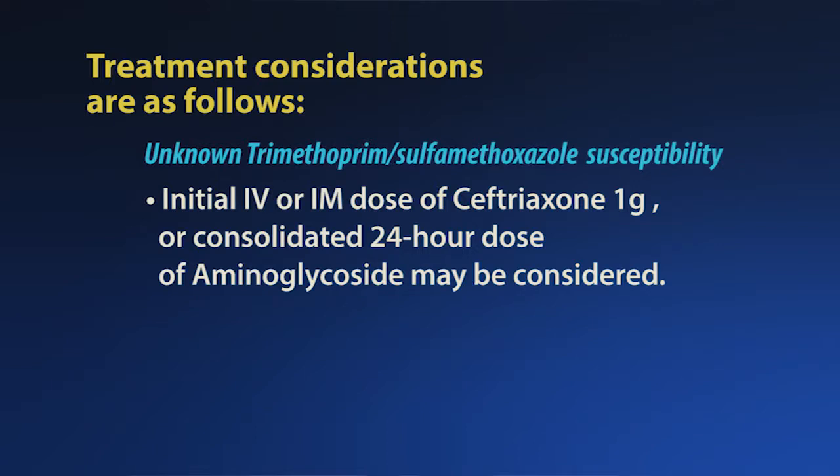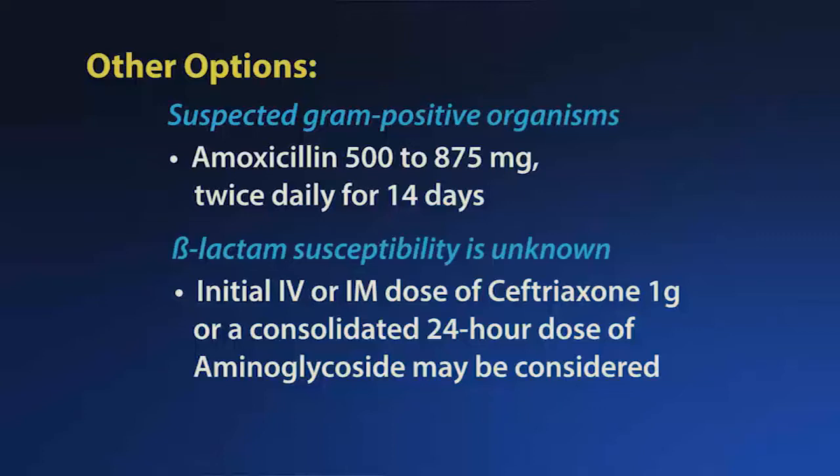If trimethoprim-sulfamethoxazole susceptibility is unknown, then an initial IV or IM dose of ceftriaxone 1 gram, or a consolidated 24-hour dose of an aminoglycoside, may be considered. Another option may be amoxicillin 500–875 mg twice daily for 14 days, particularly for suspected gram-positive organisms, or where beta-lactam susceptibility is unknown. An initial IV or IM dose of ceftriaxone 1 gram or a consolidated 24-hour dose of aminoglycoside may also be considered.